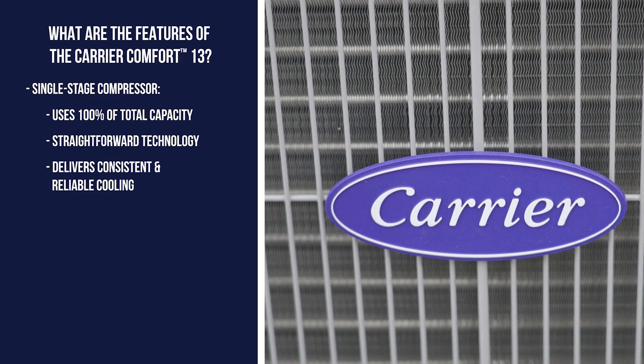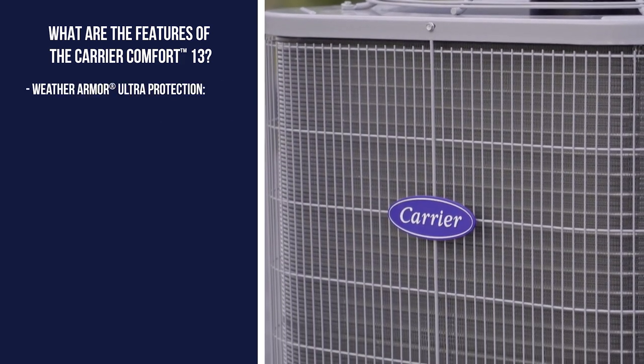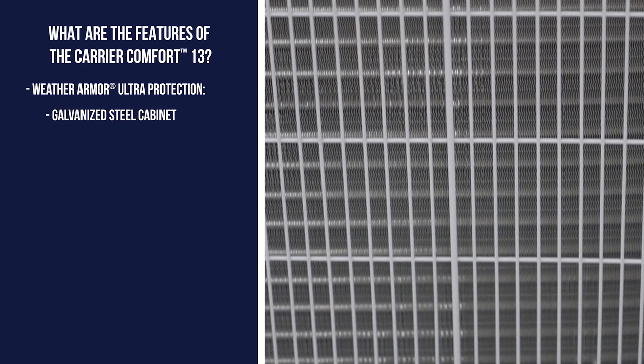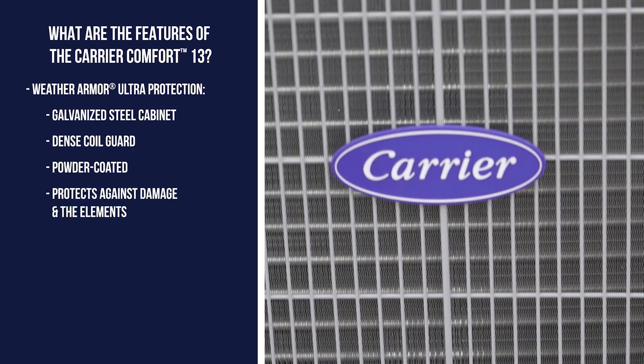This model also has design and durability features. For example, the Comfort 13's cabinet is protected using Weather Armor Ultra, including a galvanized steel cabinet, dense coil guard, and powder-coated paint to protect against damage and the elements.